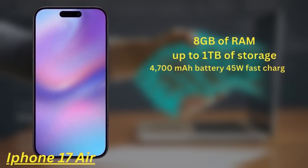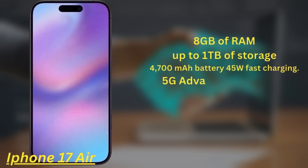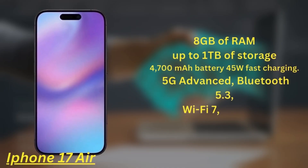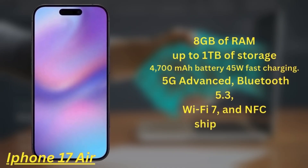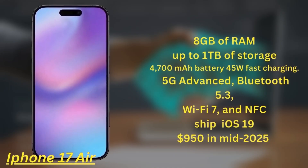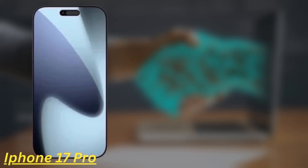The battery capacity is 4700mAh with 45W fast charging. Just like the iPhone 17, it supports 5G Advanced, Bluetooth 5.3, Wi-Fi 7, and NFC, and will ship with iOS 19. It's expected to launch from around $950 in mid-2025.